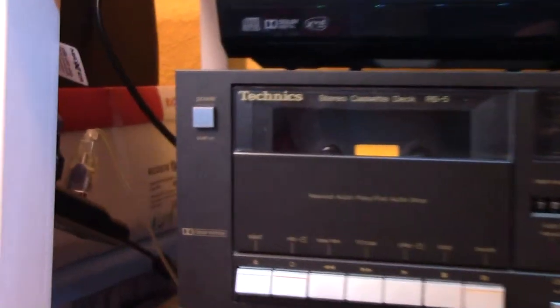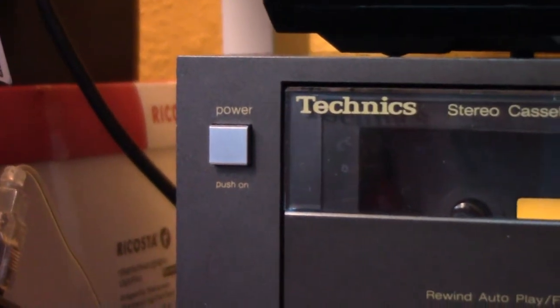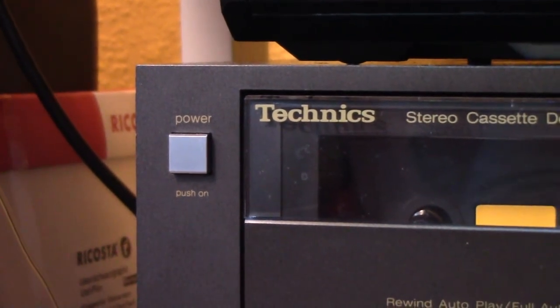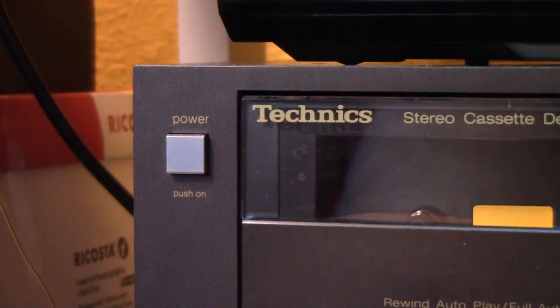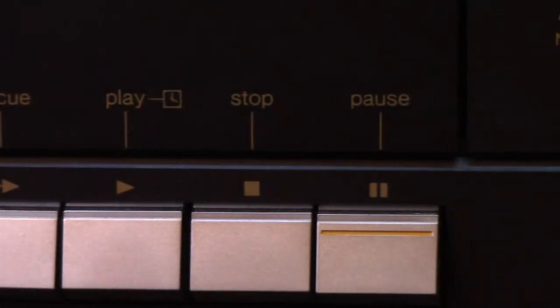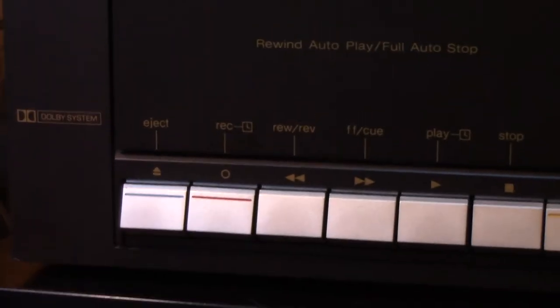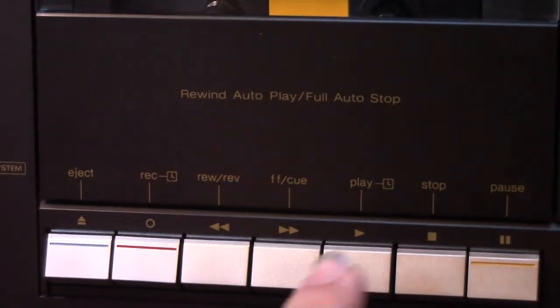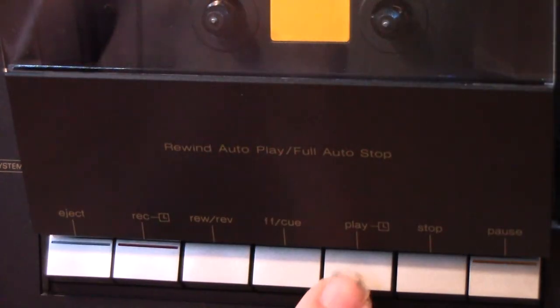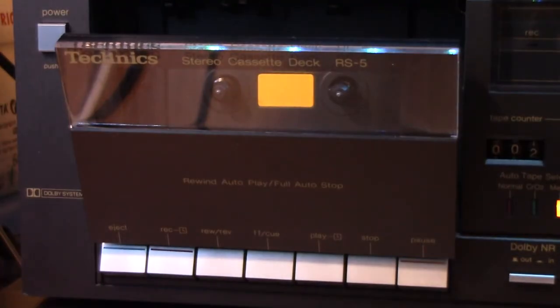Now we will get to the overview. Right there is the power button - it is a real power button, not like a standby button where it just cuts off the low voltage and the transformer always runs. That actually cuts the power off completely. Then on here we have the buttons: eject, record, rewind, review, fast forward, cue, play, stop, and pause. The eject button is kind of cool - let's say you are in play and you just want to get your tape out, you can press eject and it automatically stops playback and opens the door, which is pretty cool.